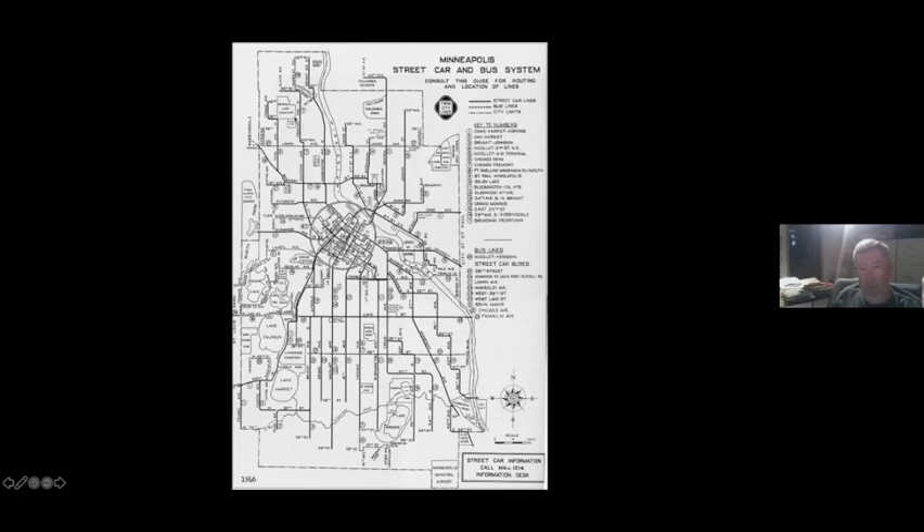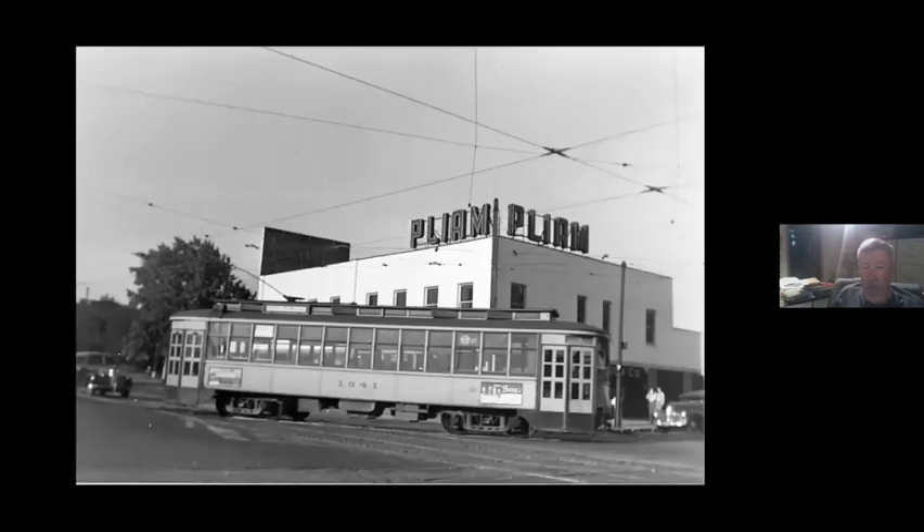There was still demand for service from Emerson down Washington to the other end of downtown, so the 28th Avenue South line was routed through and up Emerson to 36th. That continued with full service until World War Two, when they cut it back to rush hour only — down to like three rush hour trips per rush. Ed Nelson went out to record one of the last Washington-to-Emerson cars, and they finally quit running those cars via Washington in about 1950.